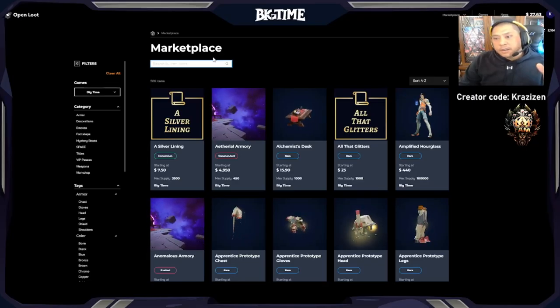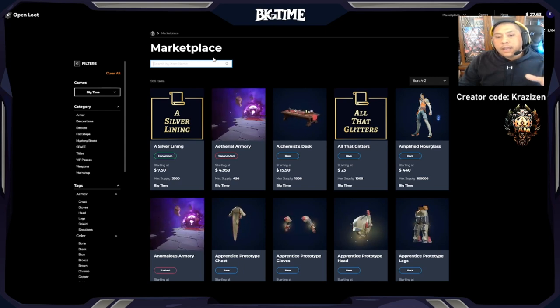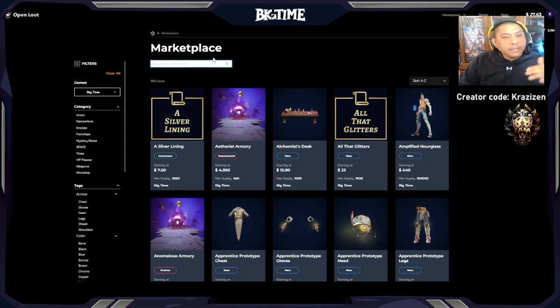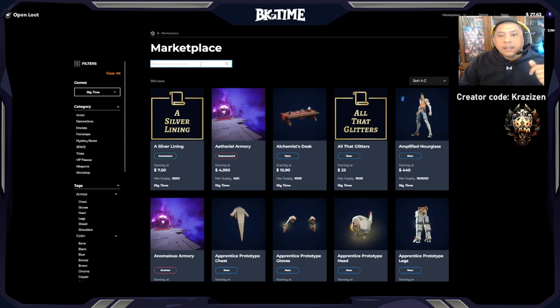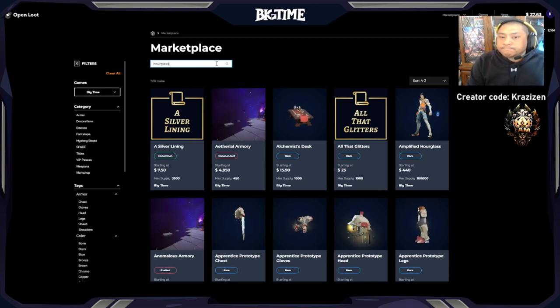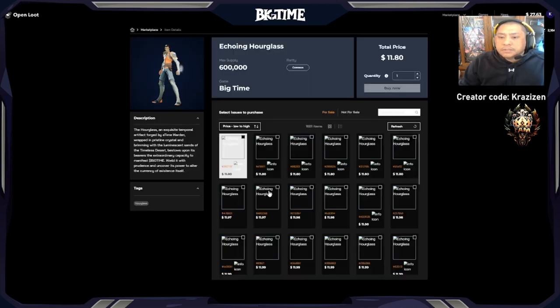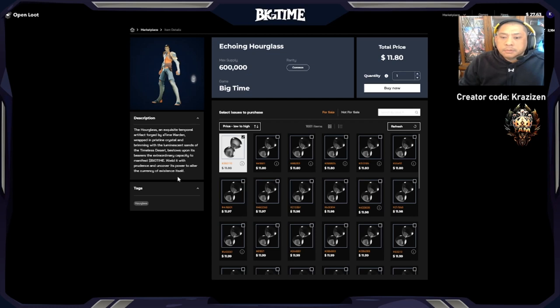Hey guys, Crazy Zen here with a quick video about how to shop for the right hourglass. I know that may sound strange because you would just think you want an hourglass and you'd find the cheapest price possible, but what a lot of people don't know is that some of these hourglasses can come with some time remaining.